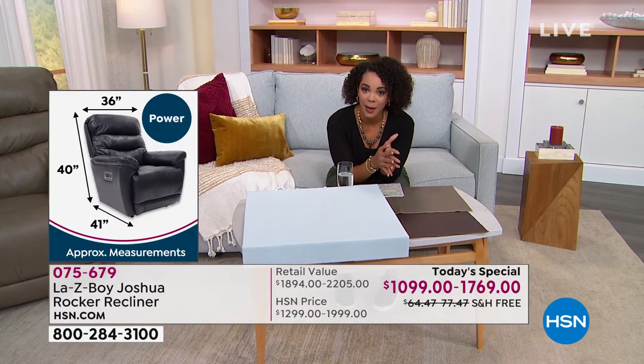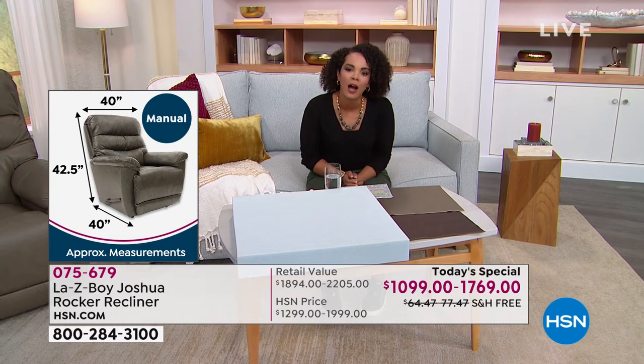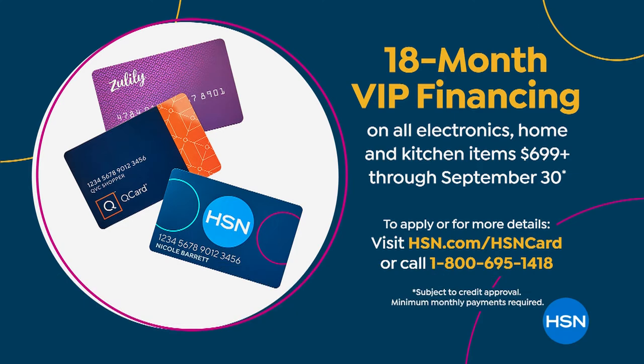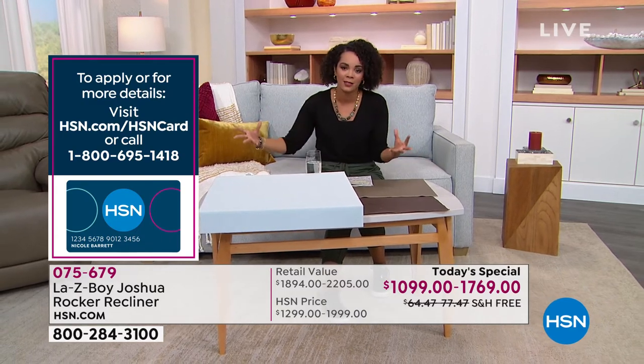With VIP financing on your HSN credit card, you can get the power for under $100—$98 right now is all you pay. For the manual, $61 to get it home on that first payment. If you sign up for the HSN credit card, you save $40 and get 18 months instead of just five months to pay. Item number 075-679.